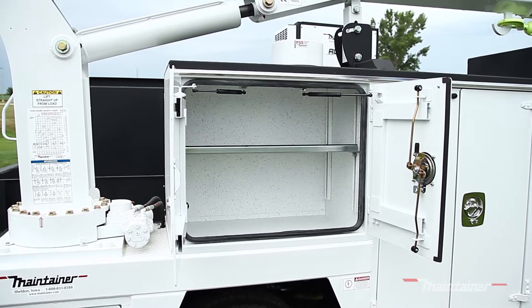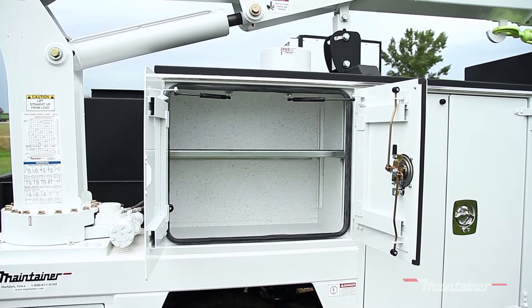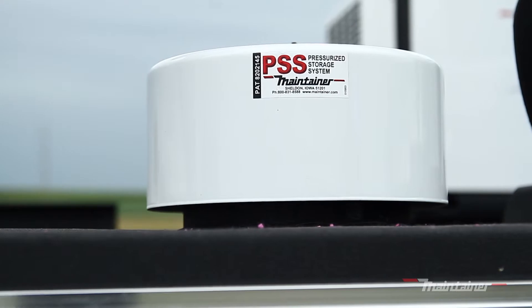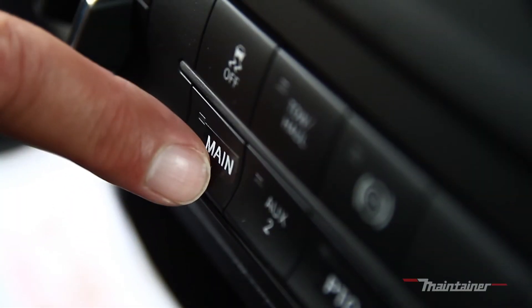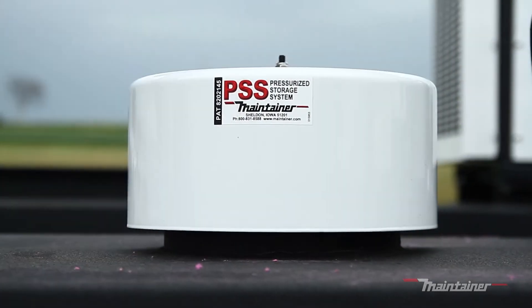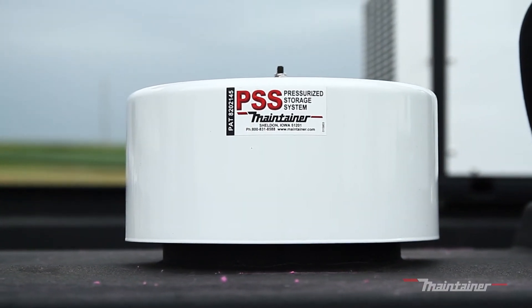Another advantage of Maintainer's Pressurized Storage System is the fact that the system pretty much runs itself. As mentioned, the PSS is in operation as you drive to the job site. Once the operator starts working by turning on the main power to the body, the PSS will automatically disengage. That saves energy and will keep the system from running constantly.